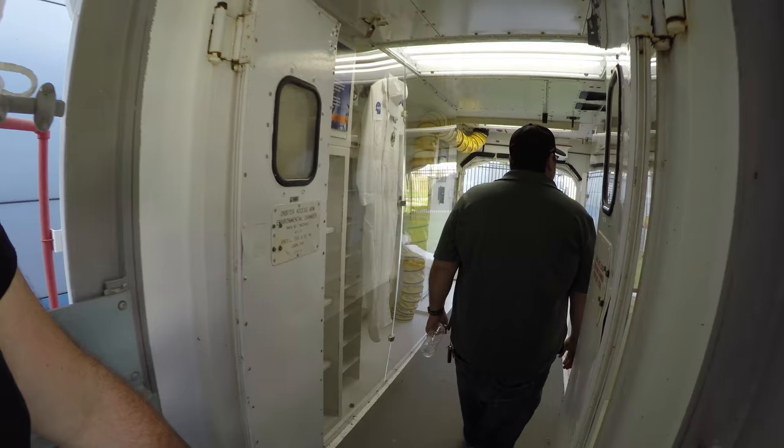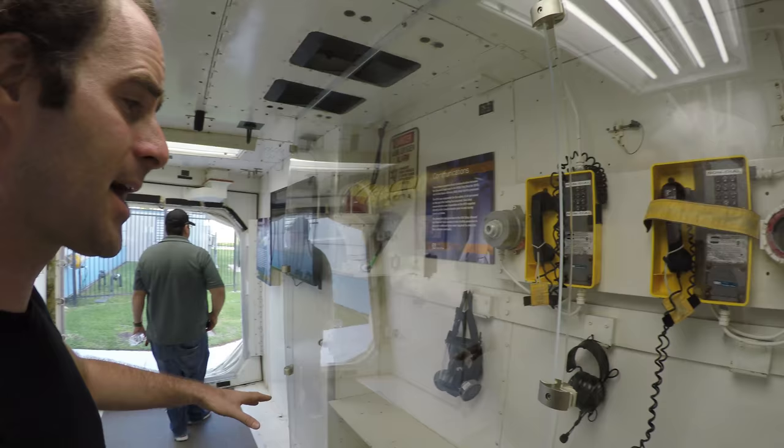This is it. This is the actual room — it's not a replica, it's the real deal. Old telephones from that era.